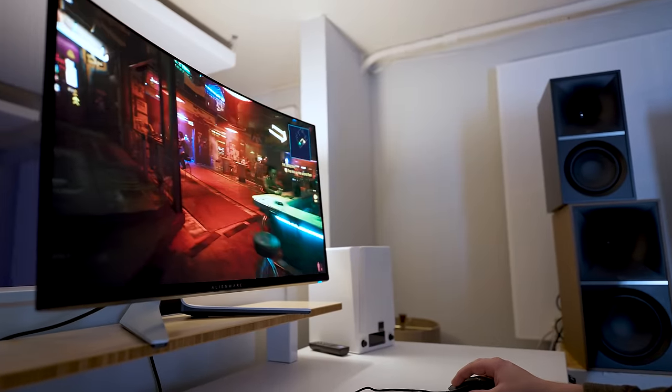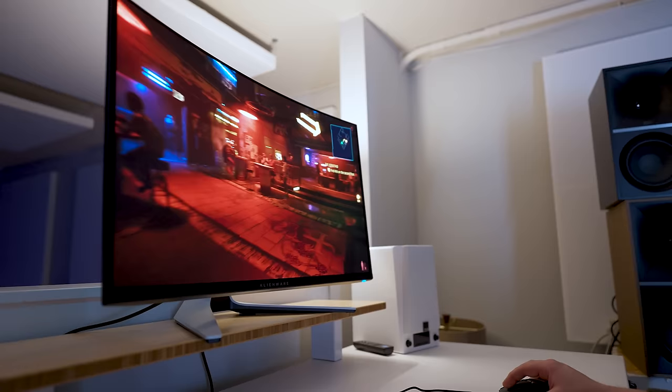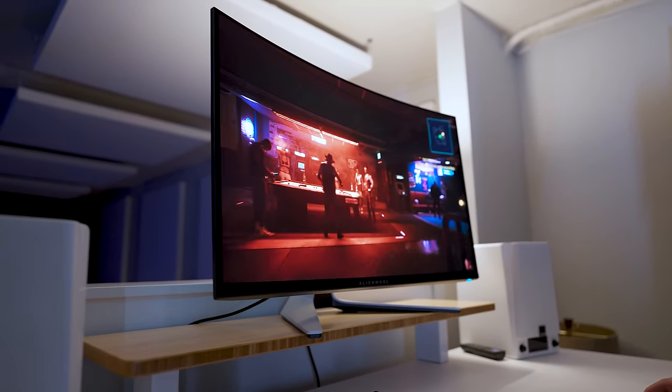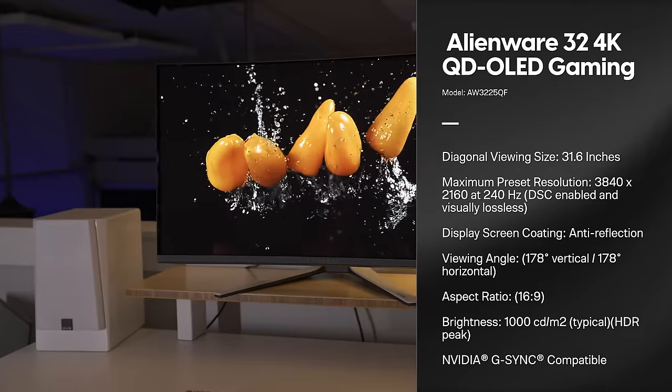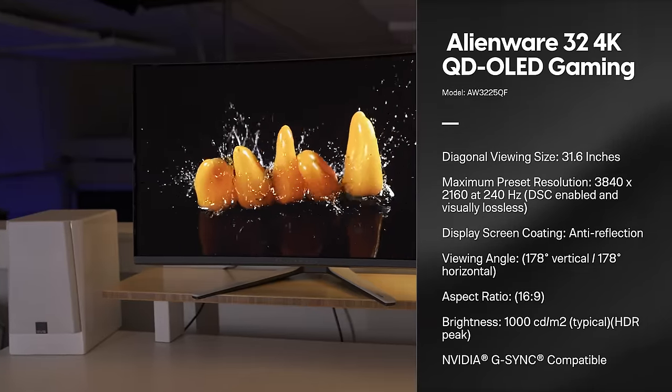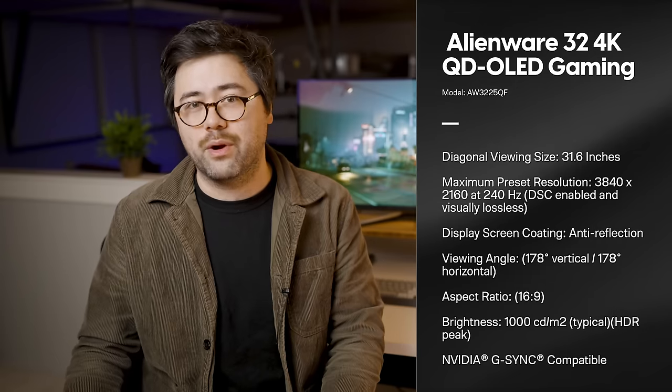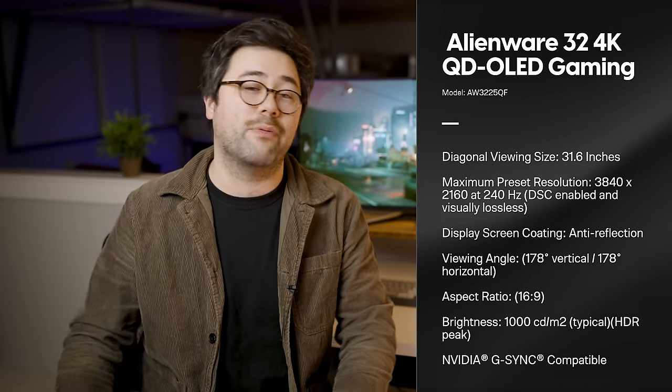Let's start with the specs, because that alone will tell you a lot of what you need to know about this monitor — really this is the first of its kind. There have been a few other 4K OLEDs out there, but they've all been stuck at 60Hz refresh rate and not really suited for gaming, or they're massive 42-inch behemoths. We've never seen a 4K OLED with as high a refresh rate as this, which is 240Hz — and that's unlike anything including the Samsung Odyssey Neo G8.